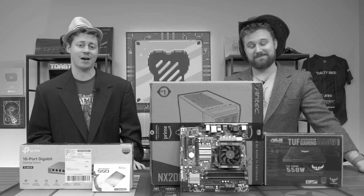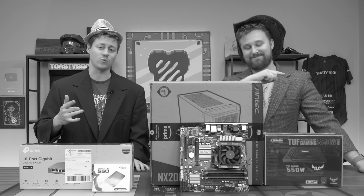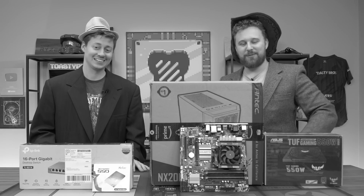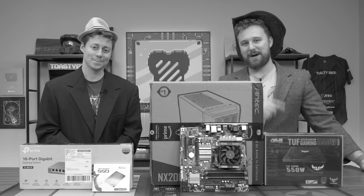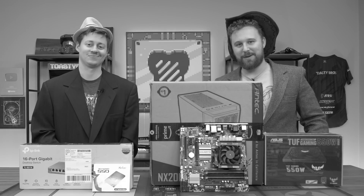Hey, how's it going guys? Jack and Matty with the Toasty Bros, and today we're gonna find out: is AMD FX still relevant, or should we be attending its funeral? We have these get-ups to show you what it was like back in the day with an FX8320, and whether you should still buy one. But before we do that, let's hear a word from today's sponsor.